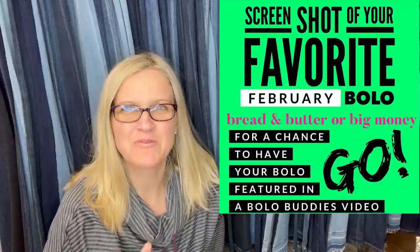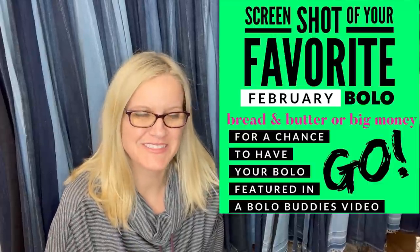Hey Bolo Buddies, thanks for watching. This is Part 3 of Facebook members sharing their favorite or best February bolos. My name is Courtney, also known as Bolo Buddies, and I am here to share with you some big money bolos.